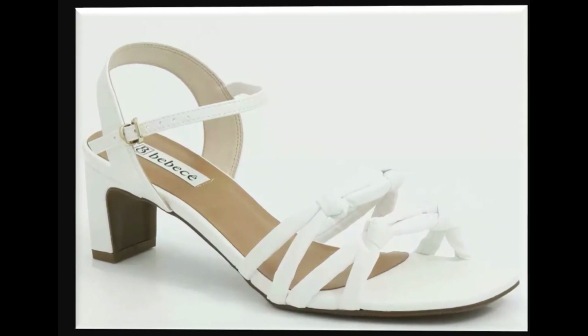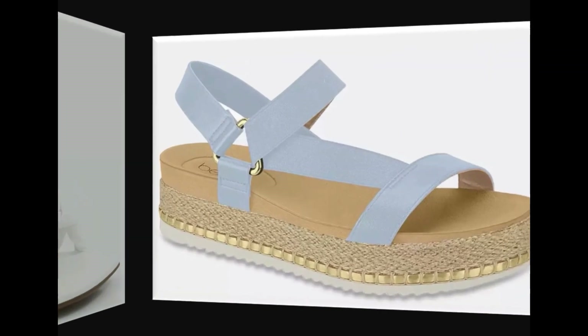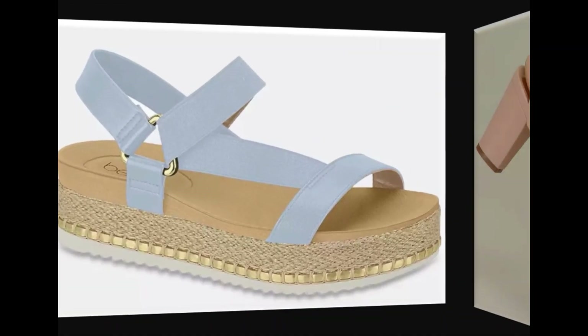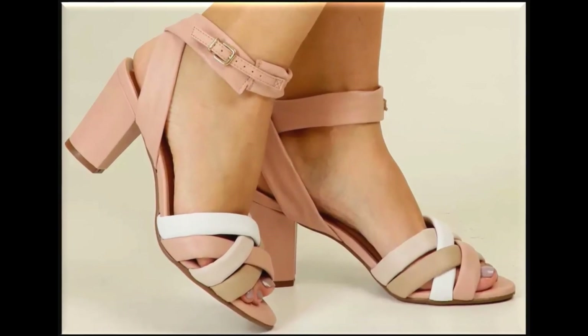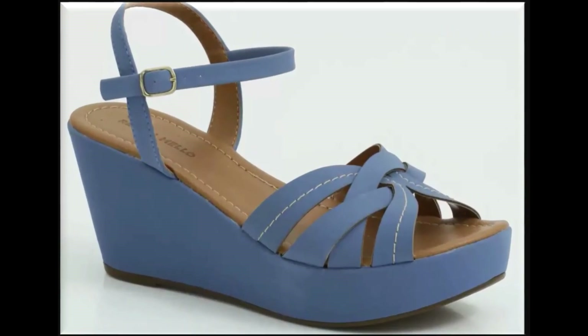Thin straps are used to design flat footwears. White is a very decent color and very much in fashion nowadays. These designs are also available in markets all over the world very easily. These are international branded footwears. If you want to see national brands like Pata, Stylo, Hush Puppies, Heel Shoes, ECS, Metro, and their new collections, then visit my channel.